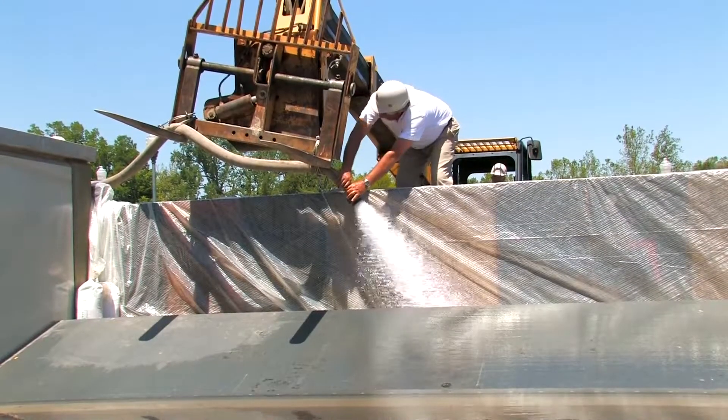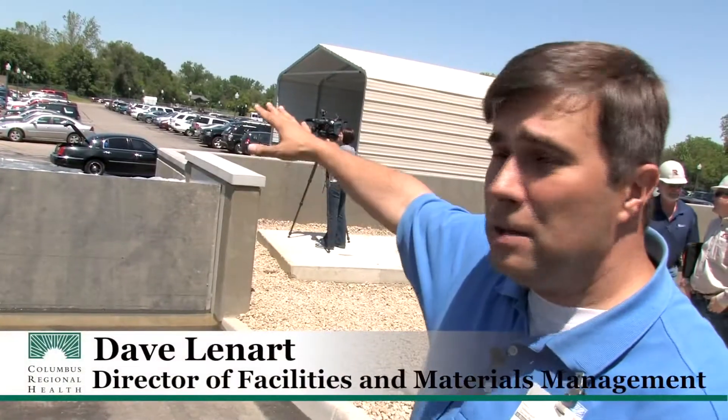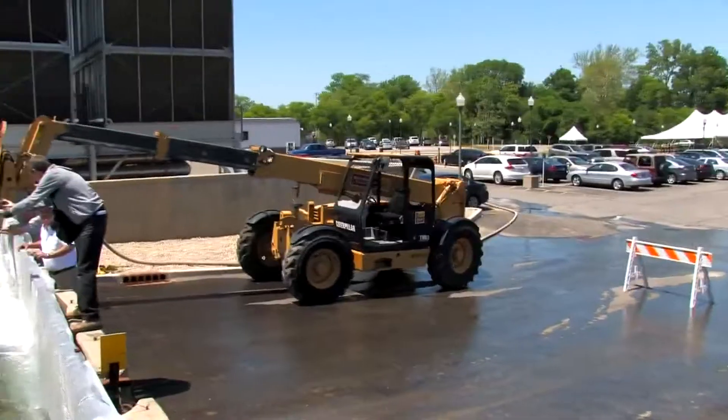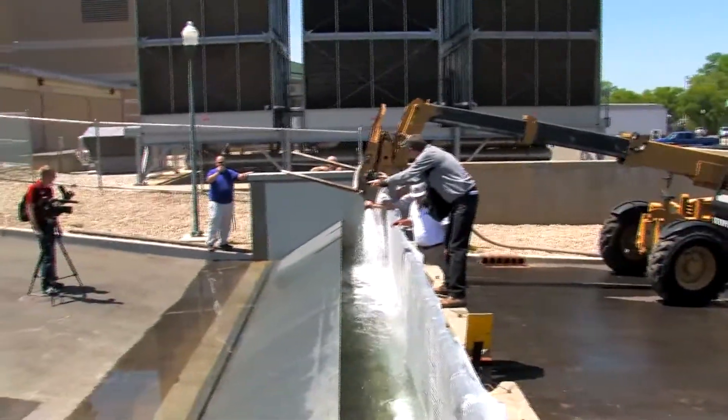When you start looking out here at the whole north lot, this whole thing was underwater — pretty much to where I was standing, this is where the edge of the water was. Everything was probably about four, four and a half feet underwater from here. All you saw was just a big sea of water and you didn't know where it came from.